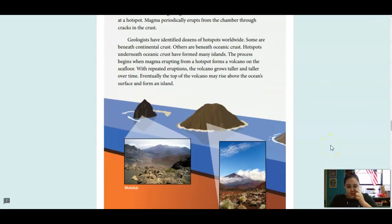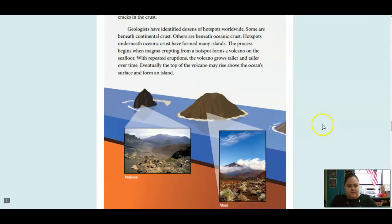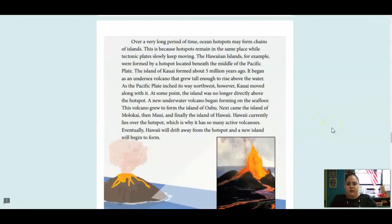The process begins when magma erupting from a hotspot forms a volcano on the seafloor. With repeated eruptions, the volcano grows taller and taller over time. Eventually, the top of the volcano may rise above the ocean's surface and form an island. Over a very long period of time, ocean hotspots may form chains of islands. This is because the hotspots remain in the same place while the tectonic plates are slowly moving.